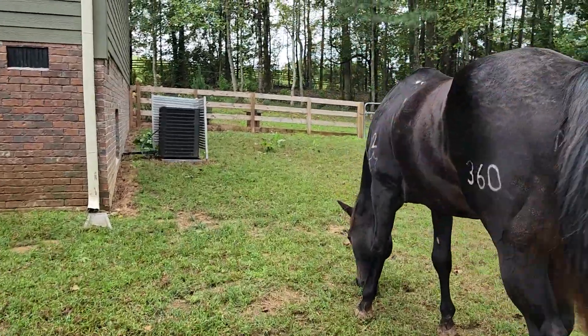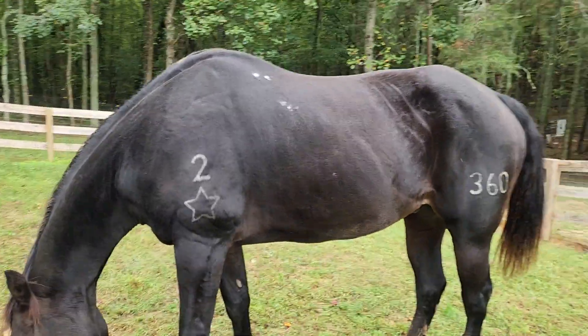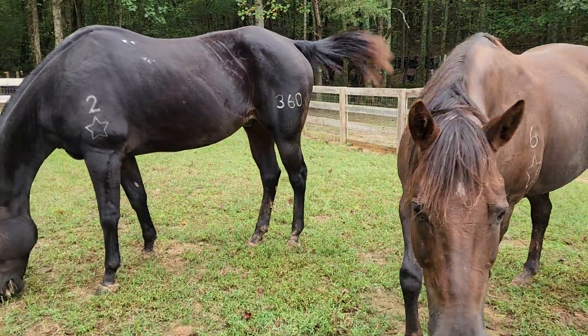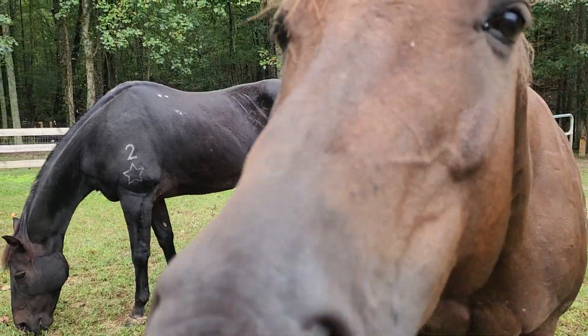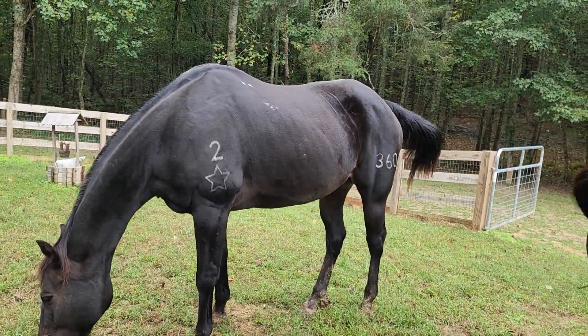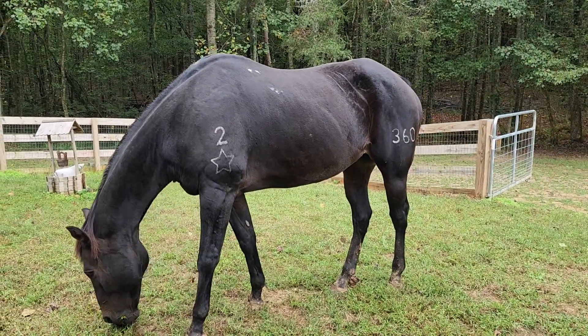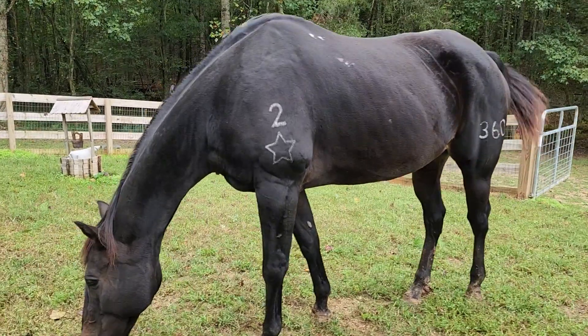Look at him — he is almost jet black this summer, and you can really tell how dark he is next to Izzy girl. But he's got brown on him. Blood bay, or dark bay, I think is what they call him.